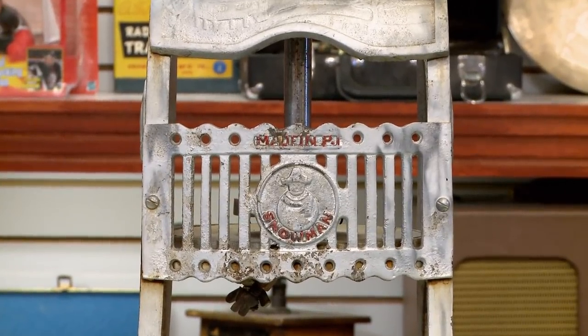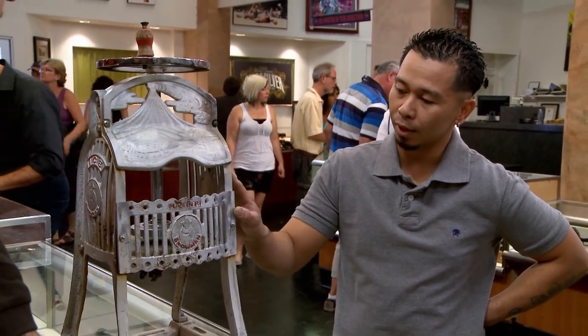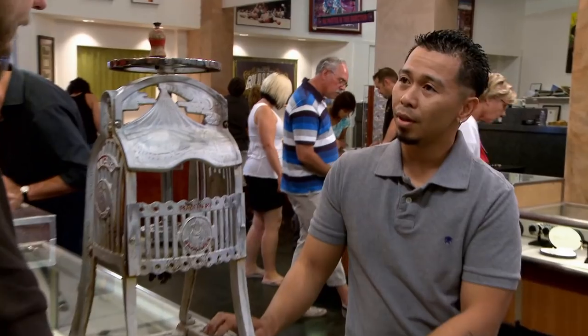What are you looking to do with it, man? I want to get rid of it — maybe get a couple plane tickets so I can see my son. I was actually looking online. There was one made in Japan, looked exactly like this, and they were selling it for $900.